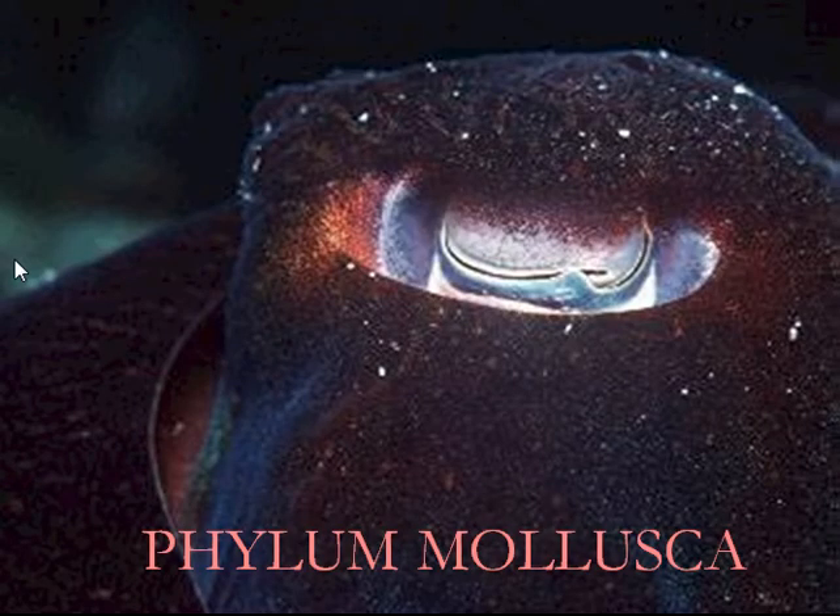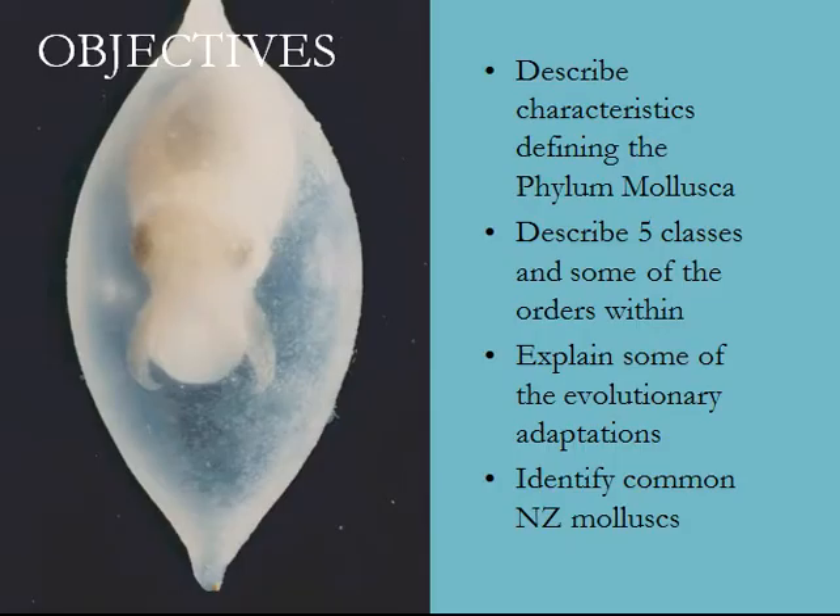This is video one for the phylum Mollusca. Today our objectives are to describe the characteristics that define the phylum Mollusca, talk about five different classes and some of the orders within those classes, and explain some of the evolutionary adaptations. These are also the learning objectives for you to test yourself on your knowledge of molluscs.